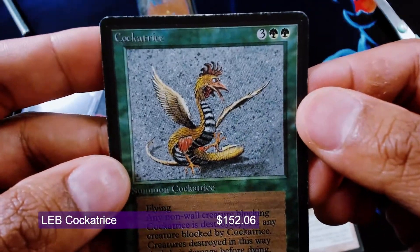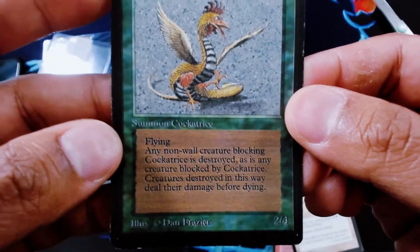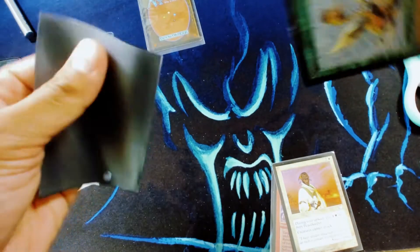And then we have this Beta Cockatrice. Really powerful card — love this art too, old Dan Frazier art. Pretty decent condition, a little bit more beat up than I was expecting, but sometimes it happens with these old school cards.